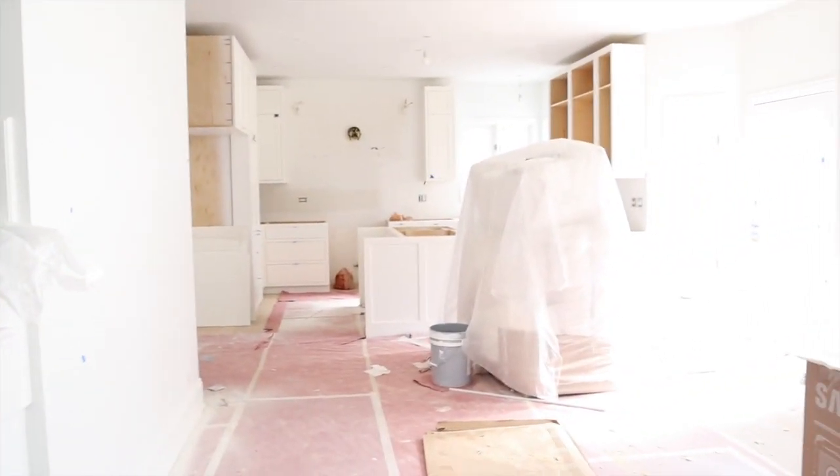Good morning — the lighting is actually so good. It's so white in here and bright. I'm about to show you our kitchen cabinets. They're here, they're here, they're here!